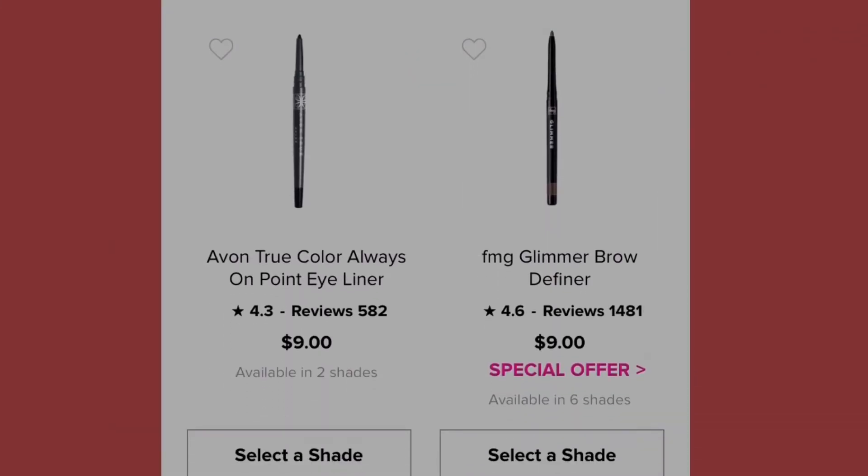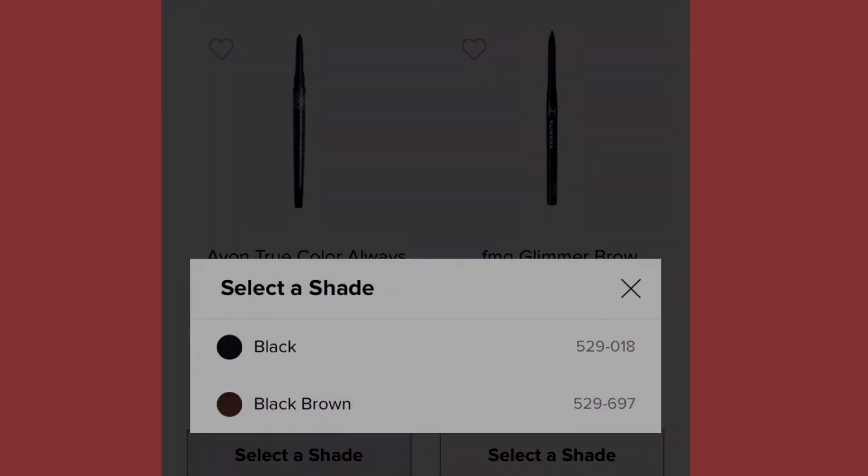We have the True Color Always On Point Eyeliner at nine dollars, available in two shades: black and black brown. Black makes me look a little evil, so I prefer black brown or just brown and dark brown.